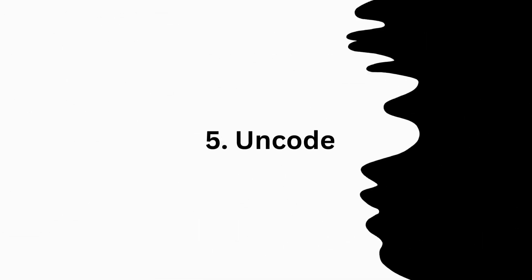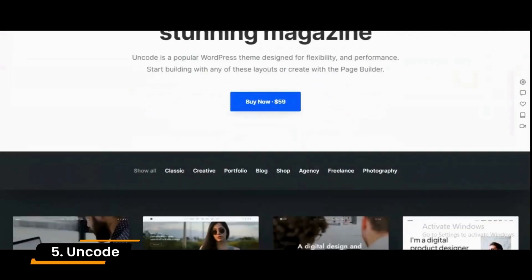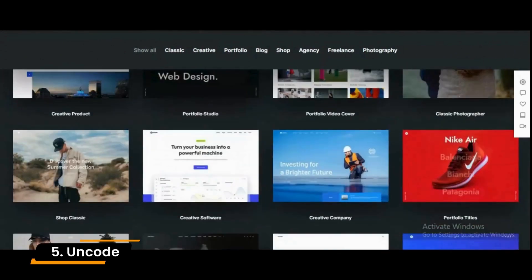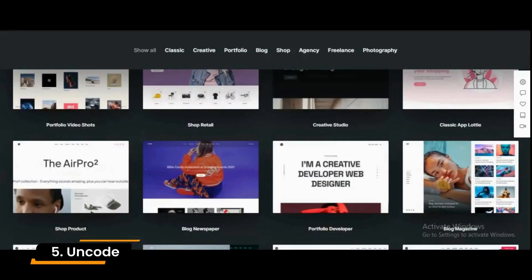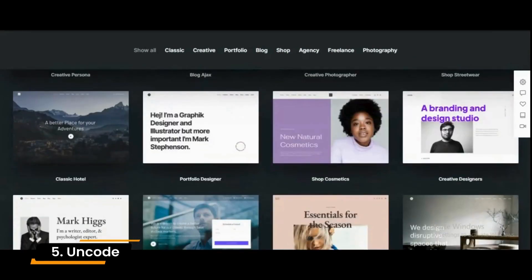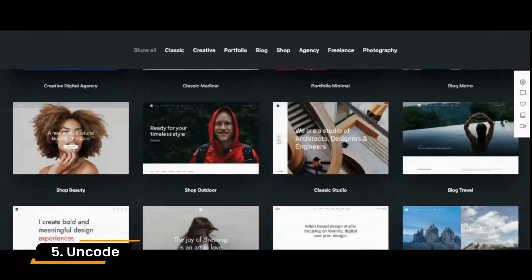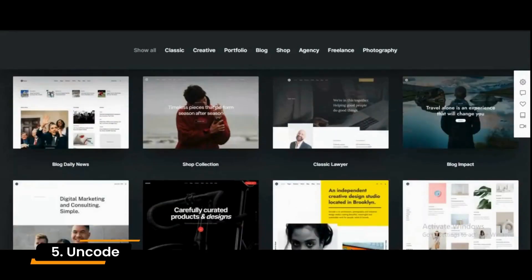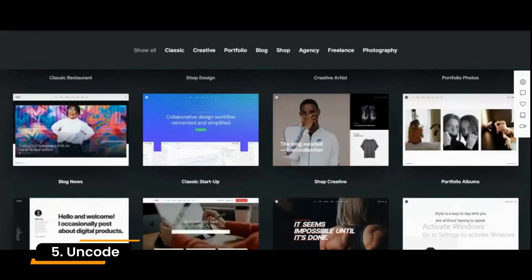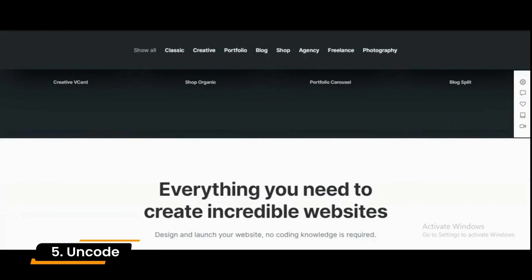Number 5: Uncode. Uncode is a powerful e-commerce WordPress theme that manages all sorts of e-commerce websites. The theme also includes enhanced WP Bakery with powerful elements, the Slider Revolution, and Layer Slider. Uncode also includes extensive customization options through the advanced theme options panel, letting you fine-tune your website's look and feel. Uncode is built on Bootstrap and has powerful Ajax portfolio filtering, making it a perfect theme for e-commerce websites across various industries.